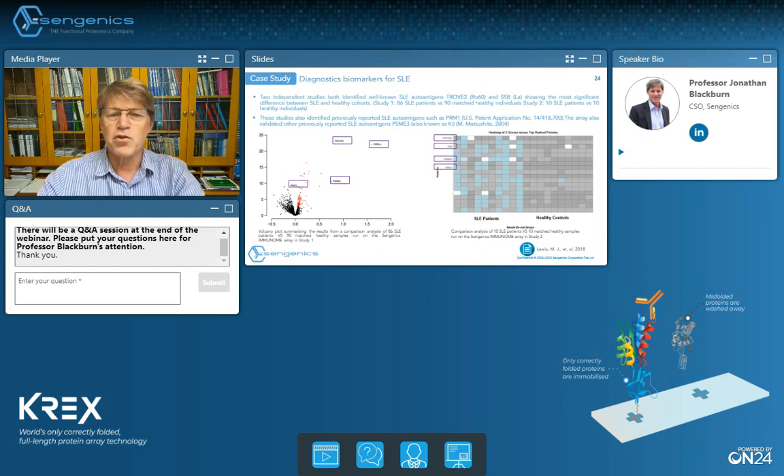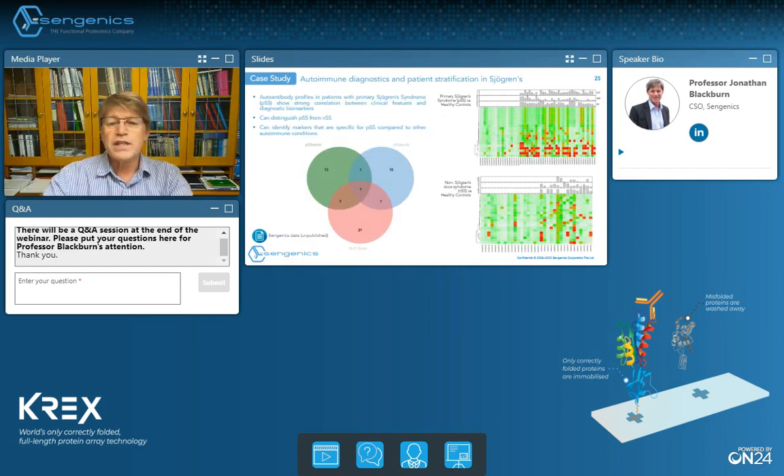We find a similar story in Sjögren's syndrome, where data generated on our Immunome Array platform cleanly distinguishes primary Sjögren's syndrome from non-Sjögren's sicca syndrome, as well as from healthy controls. The novel auto-antigens we're identifying seem to provide discrimination not only between the different syndromes that have similar clinical manifestation, but also from other potentially overlapping autoimmune conditions such as lupus. In the Venn diagram shown, we can see collections of markers unique to primary Sjögren's syndrome and others that overlap with non-Sjögren's sicca and with lupus.